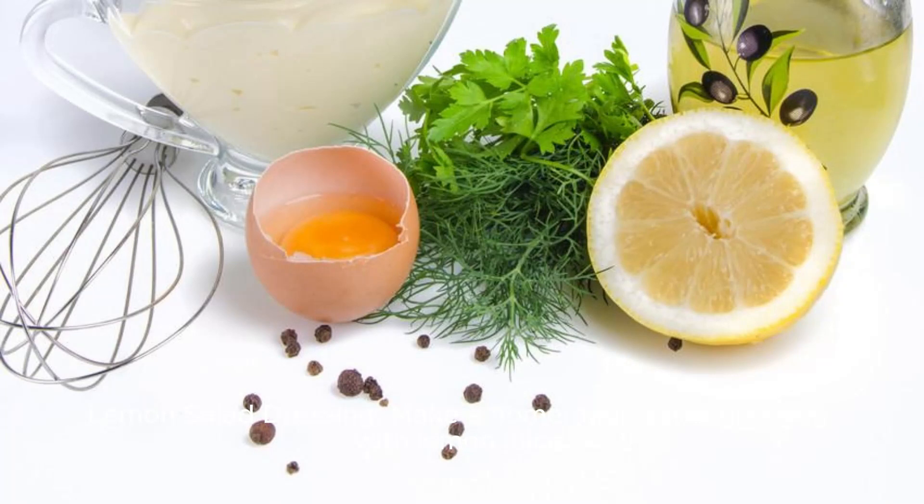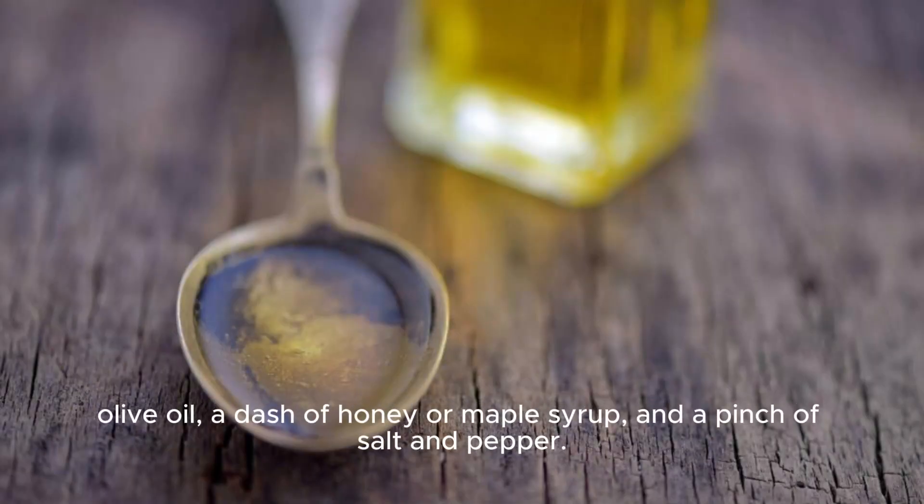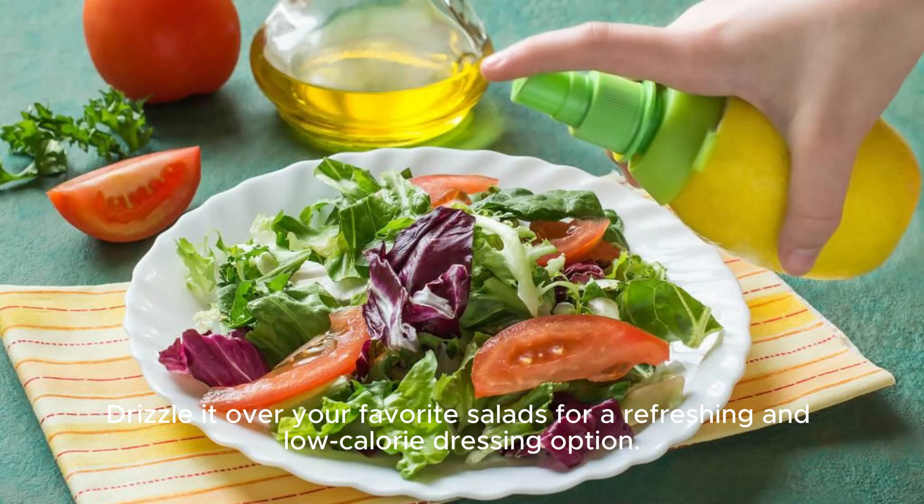Lemon salad dressing. Make a homemade salad dressing with lemon juice, olive oil, a dash of honey or maple syrup, and a pinch of salt and pepper. Drizzle it over your favorite salads for a refreshing and low-calorie dressing option.